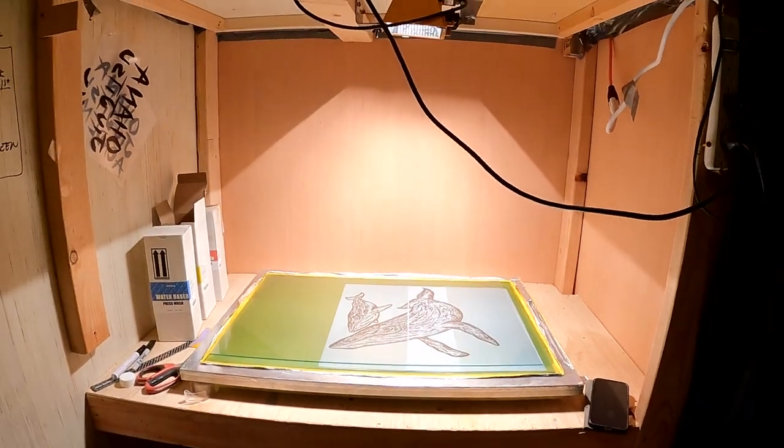I'm Wesley and these are our silkscreen prints. Our silkscreen prints are all handmade right here in our studio.